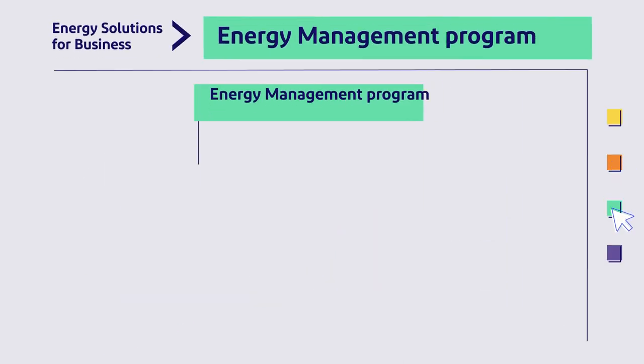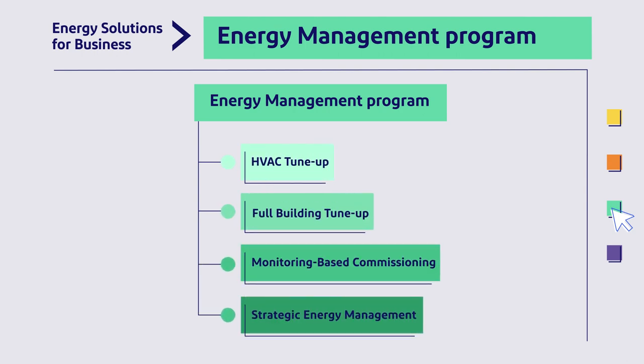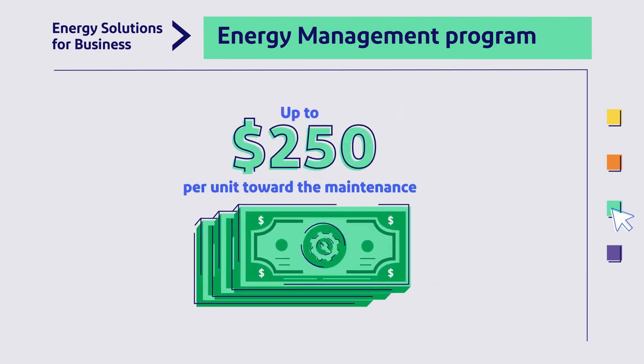Our Energy Management program is comprised of four offerings that can optimize your existing equipment and help minimize your energy usage, leading to an estimated 5 to 20% in energy savings.